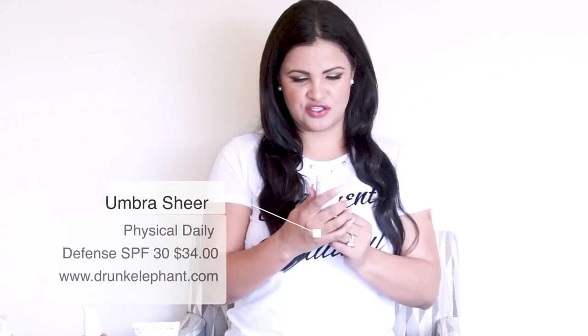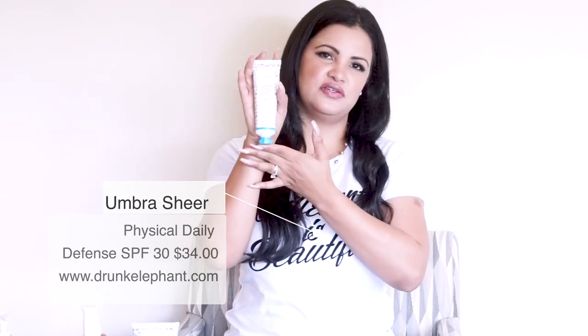For sunscreens, the first one is the Ultra Umbra Chair Physical Daily Defense SPF 30 from Drunk Elephant. I love how light it is — when you put it on the skin it absorbs and disappears without leaving a greasy or white cast. You have to wear sunscreen every single day, even when the sun isn't out — it's a must. This has definitely been one of my go-to sunscreens.